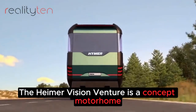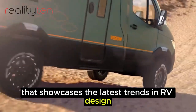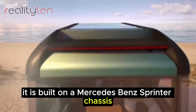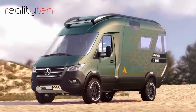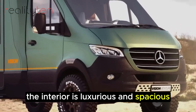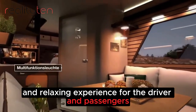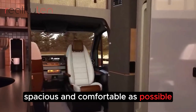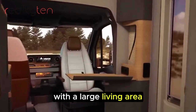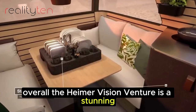The Hymer Vision Venture is a concept motorhome that showcases the latest trends in RV design. It is built on a Mercedes-Benz Sprinter chassis and features a hybrid all-wheel drive system. The interior is luxurious and spacious, designed to provide a comfortable and relaxing experience for the driver and passengers, with a large living area, a spacious bedroom, and a fully-equipped kitchen.